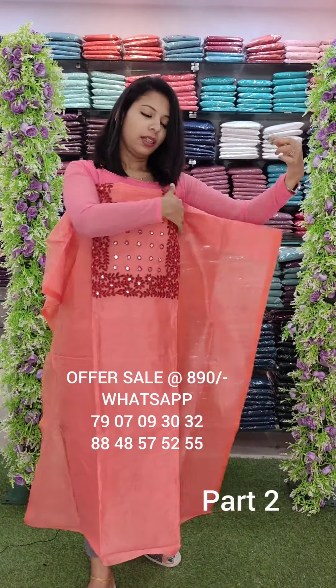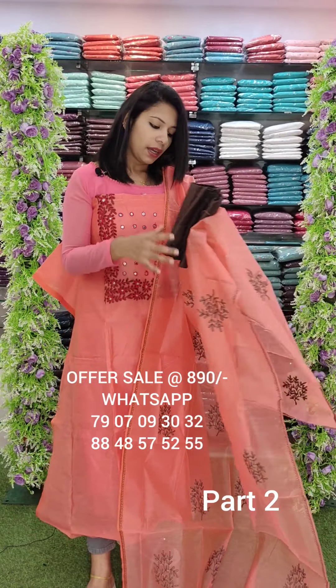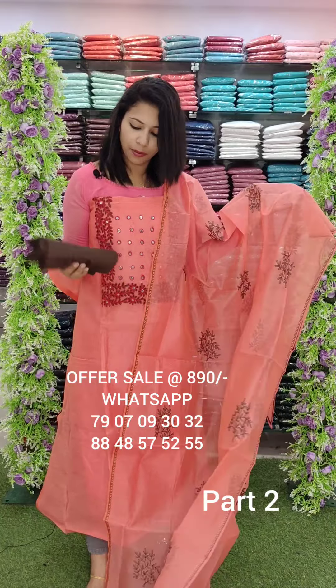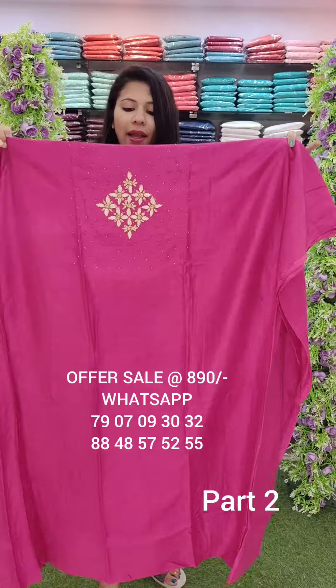This is the SuperNight fabric. It's a peach red, brown combo, brown tone with a contrast bottom. Offer rate is 890.